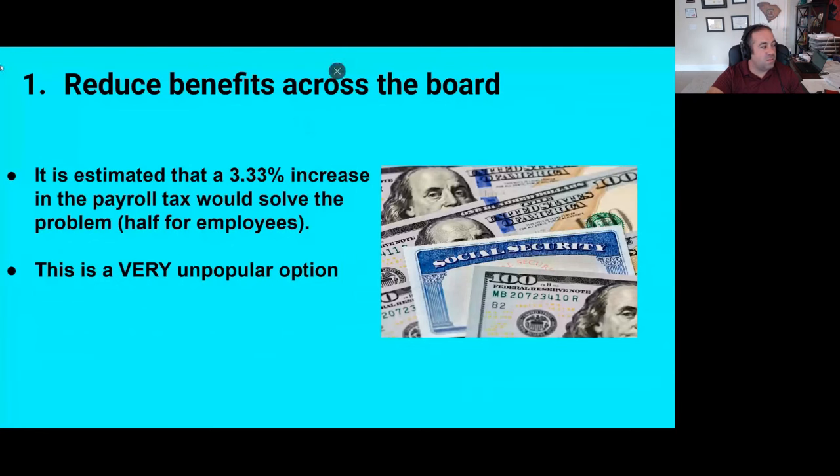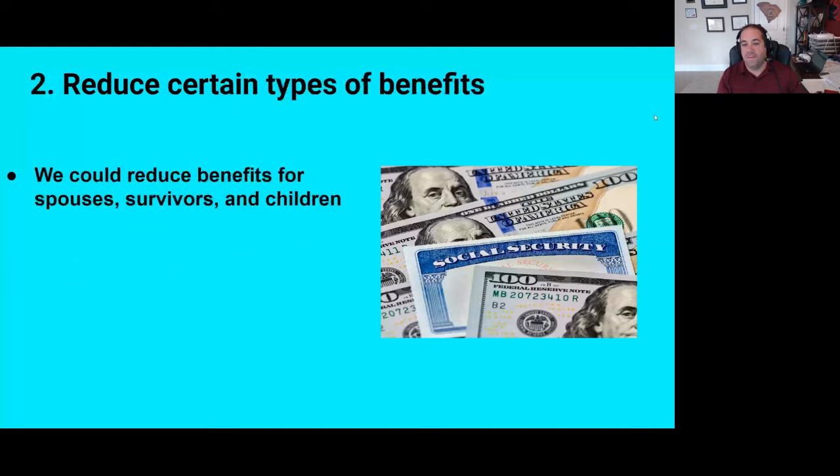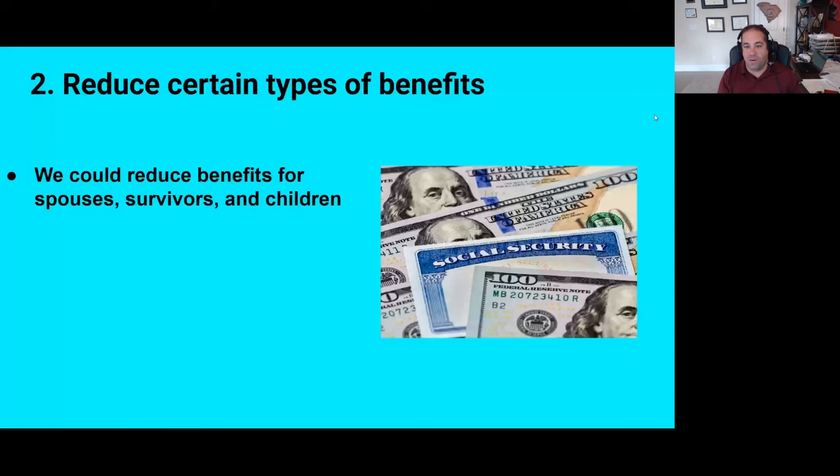Number two, we could reduce certain types of Social Security benefits. We could reduce benefits for spouses — there are spousal benefits worth up to 50% of the other spouse's benefit, in cases where one parent was a stay-at-home parent for their whole career. We could also reduce survivors' benefits or benefits given to children, which a lot of people say is an area that could be cut. So that's one option.